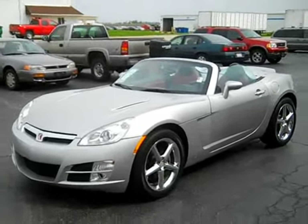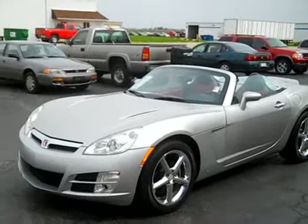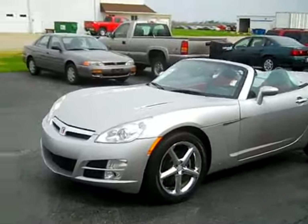It's a one owner vehicle, with a clean history report and no accidents. You can see it's a convertible — really nice looking vehicle.